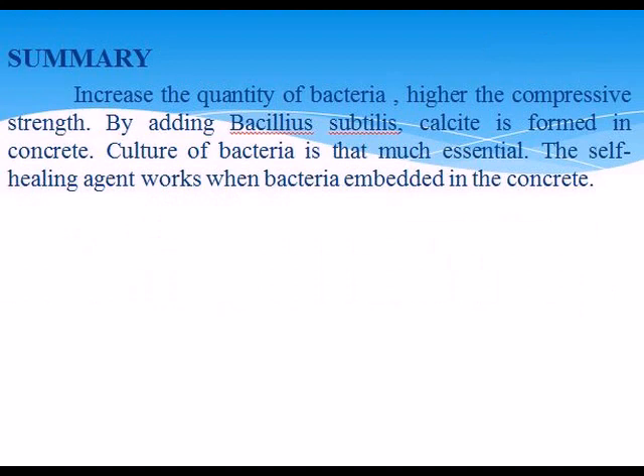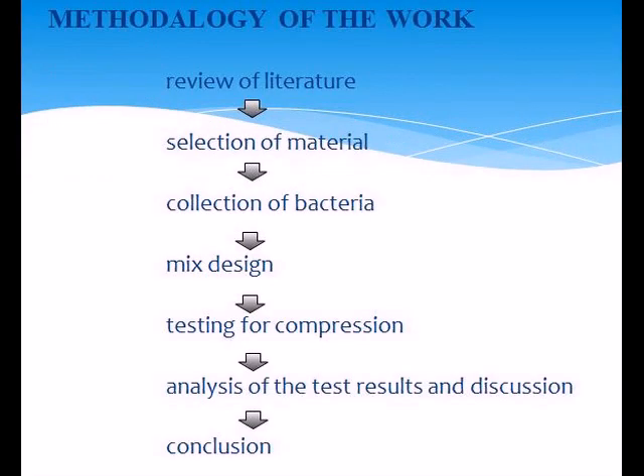Methodology of the work: review of literature, self-healing, selection of materials, collection of bacteria, mix design, testing of compressive strength, analysis, and conclusions.